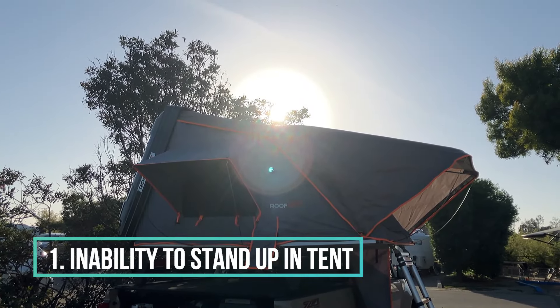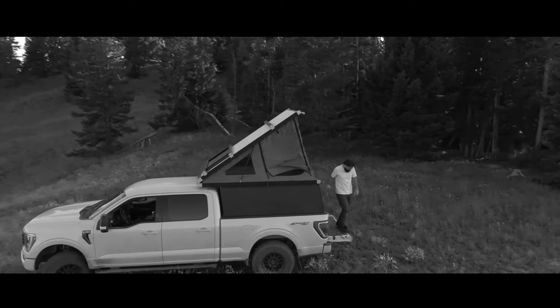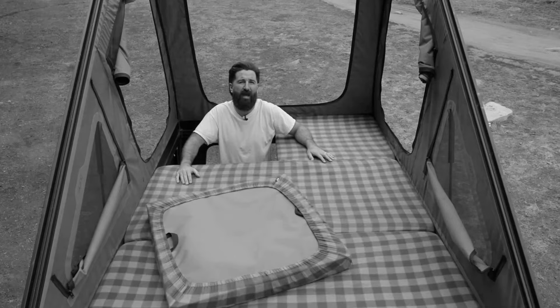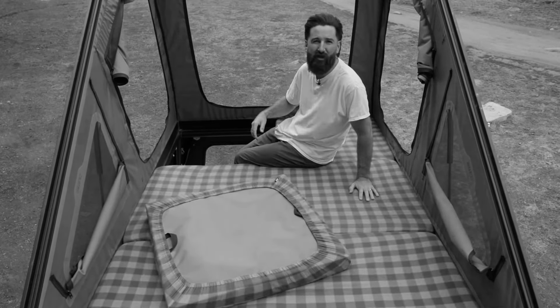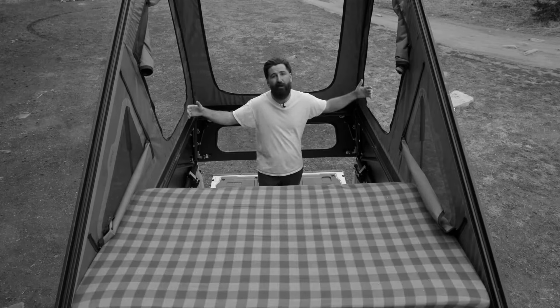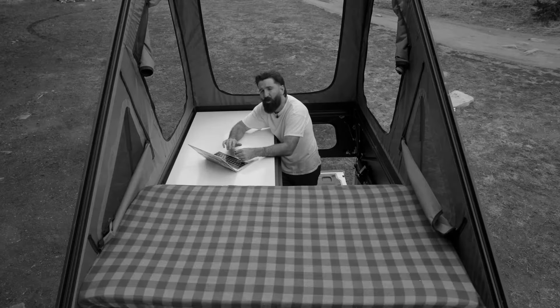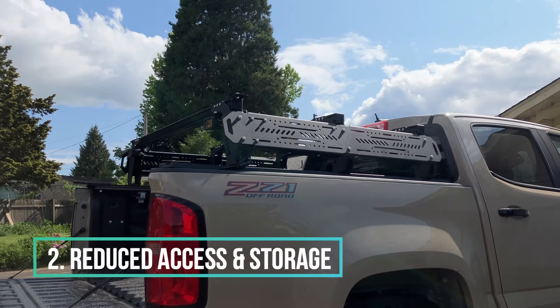Even with a moderately sized ground tent you might have enough room to kind of bend over and change your clothes. With most of the canopy campers — I'll use the Go Fast Camper and the Super Pacific as examples — you have the ability to move sections of the floor so that you can fully stand up in the bed of your truck.